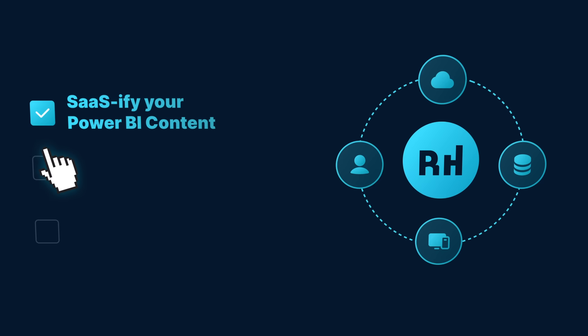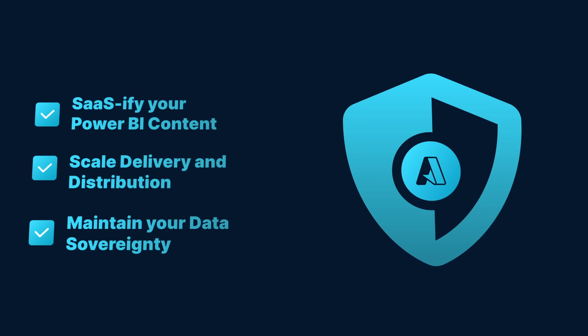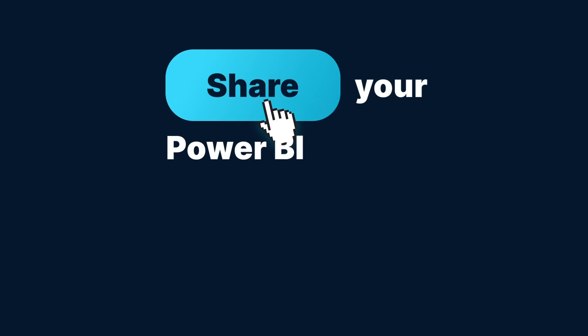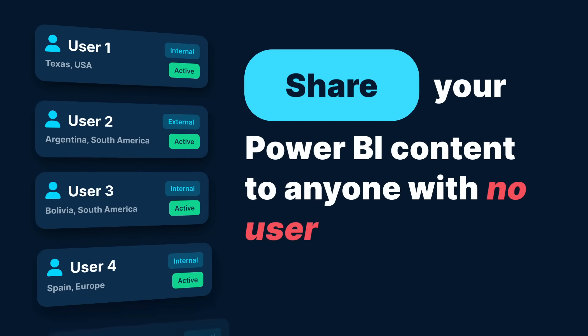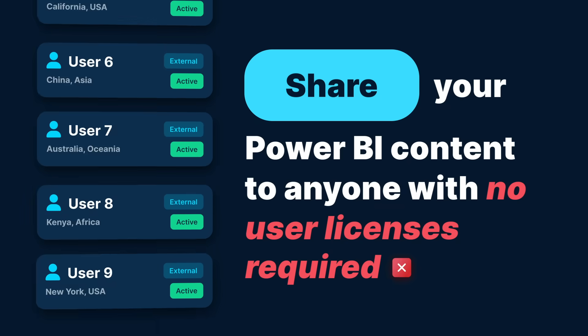SaaSify your Power BI content. Scale delivery and distribution. Maintain your data sovereignty. Share your Power BI content to anyone, regardless of Microsoft tenant or user organization, with no user licenses required.